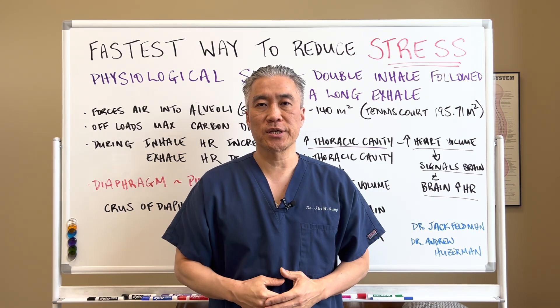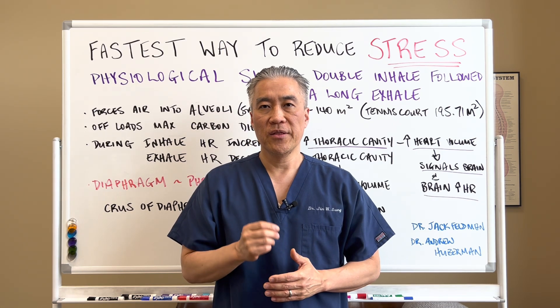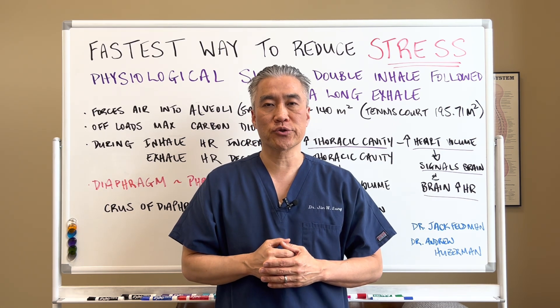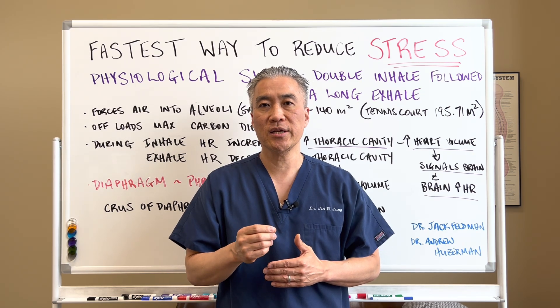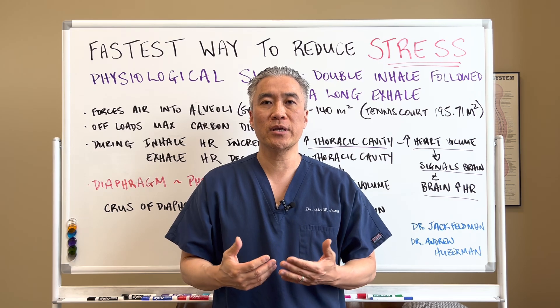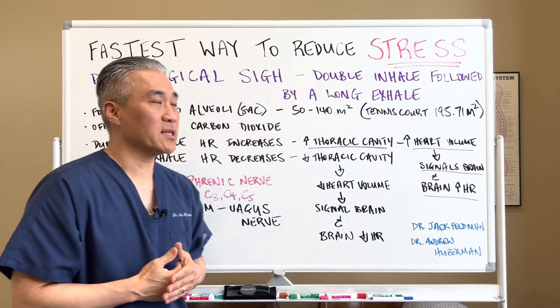Welcome back, this is Dr. Jin Sung, where clinical excellence meets excellent results. The fastest way to reduce stress: the physiological sigh. What is it, what does it do, and how can we improve our stress levels very quickly? So let's get right into it.